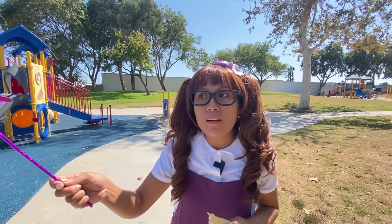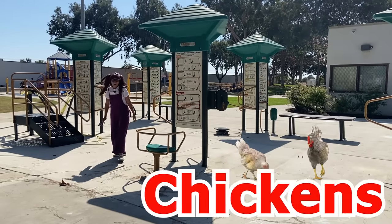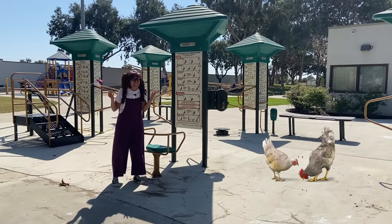We just have one more animal to look for! I hear something over there — I hear them, but where are they? Look! Oh my gosh! There's actually two chickens, not one — surprising me!